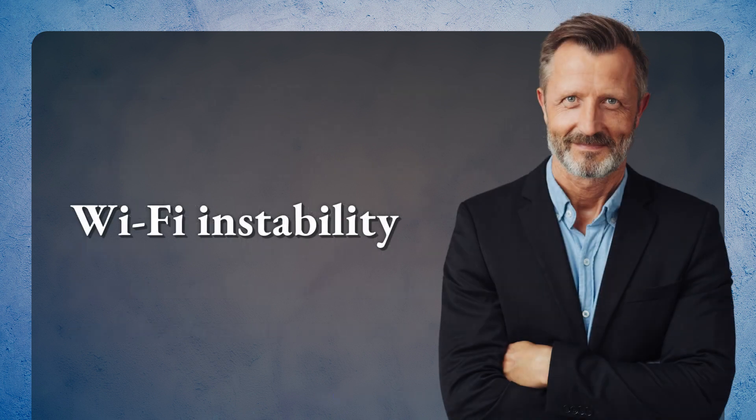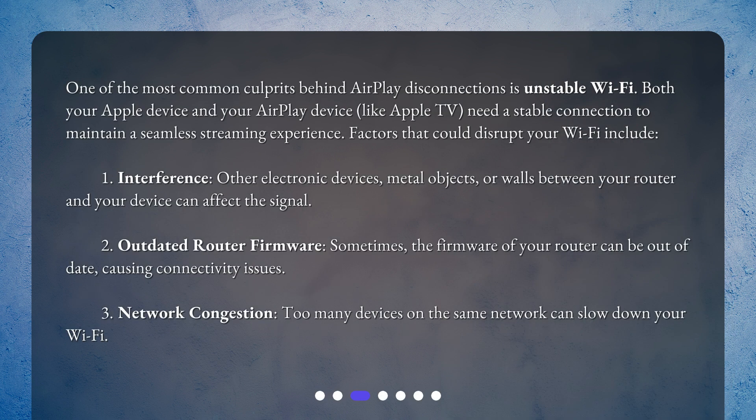Wi-Fi instability is one of the most common culprits behind AirPlay disconnections. Both your Apple device and your AirPlay device, like Apple TV, need a stable connection to maintain a seamless streaming experience. Factors that could disrupt your Wi-Fi include: 1. Interference – other electronic devices, metal objects, or walls between your router and your device can affect the signal. 2. Outdated router firmware – sometimes the firmware of your router can be out of date, causing connectivity issues. 3. Network congestion – too many devices on the same network can slow down your Wi-Fi.